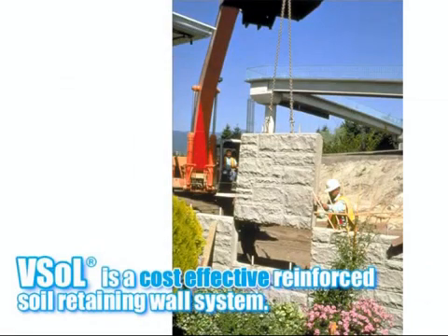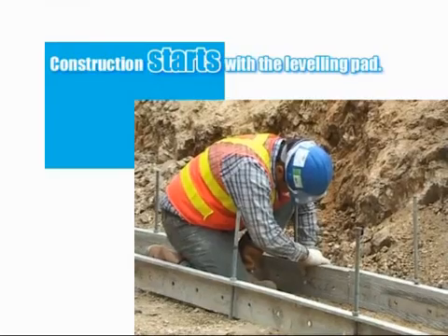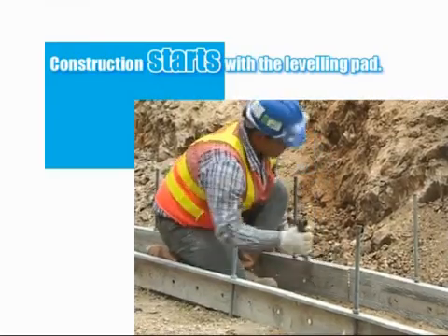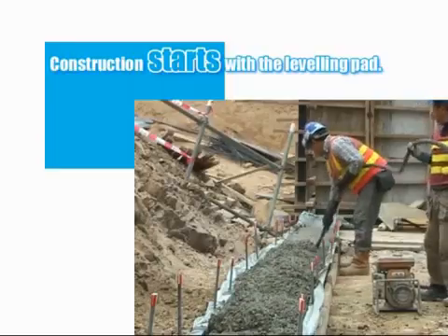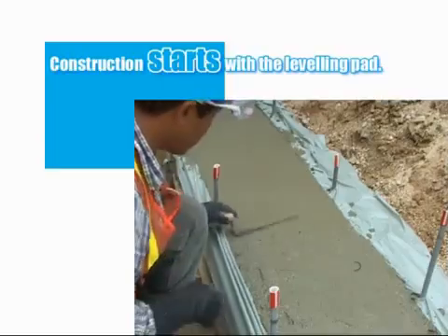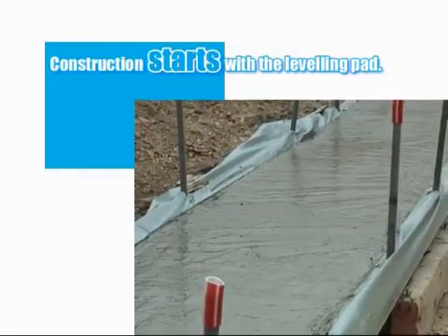The construction of the VSOL system is relatively straightforward, using minimal labour and plant. Construction commences with the formation of the levelling pad. Rudimentary timber shutters are formed creating a 300mm wide by 150mm deep unreinforced concrete levelling pad. The upper surface of the pad is smoothed by hand; the purpose of the pad is non-structural. It is there purely to ensure a smooth levelled base and guarantee the alignment of the first row of panels.